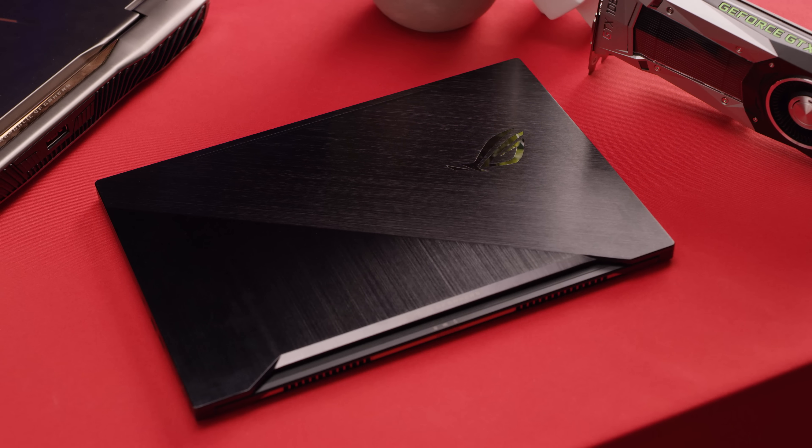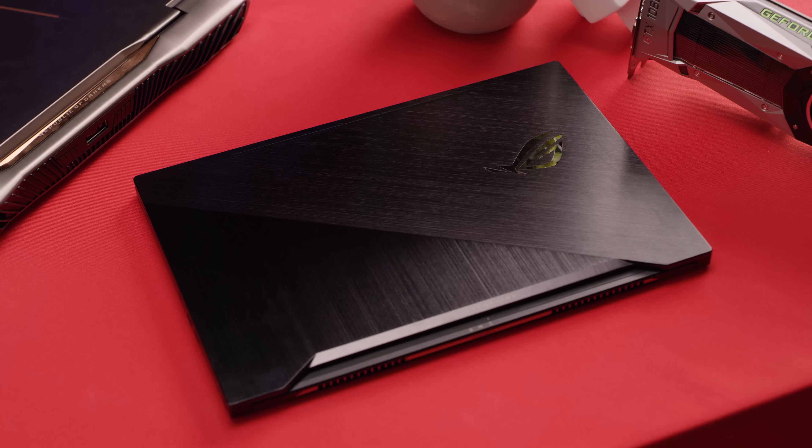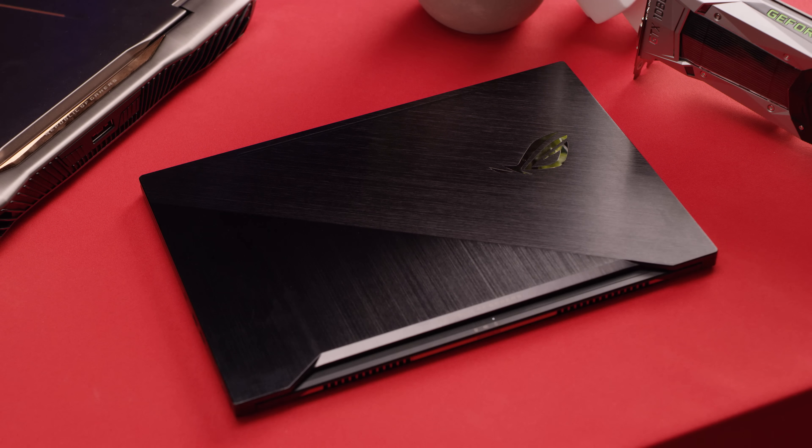But even if you can cram all of that hardware into a form factor like this, can a machine this thin possibly get the most out of those components? Not quite, but it gets close enough — watch the video and see how well they did.